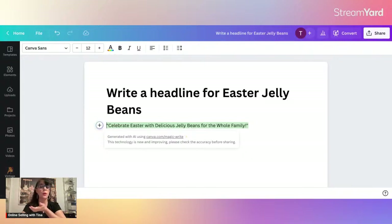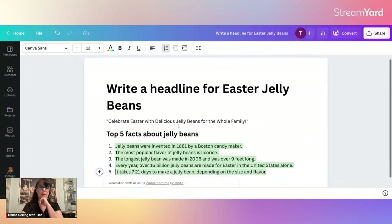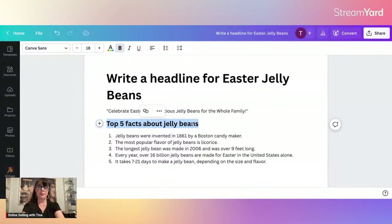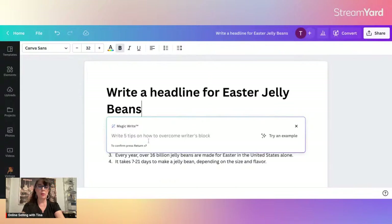It came back with: 'Celebrate Easter with delicious jelly beans for the whole family.' Now that may not be the exact title you want to use, but that would make a really great bullet point for your listing. It just helps you think outside the box of what you may want your listing to include. Let's try: Top five facts about jelly beans. Let's see what it tells us. Jelly beans were invented in 1861 by a Boston candy maker — it's literally going to spit out five facts about jelly beans.